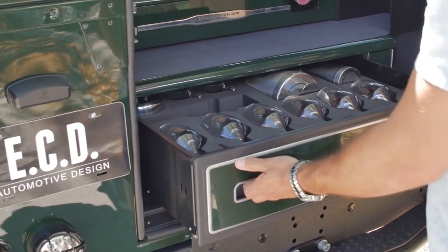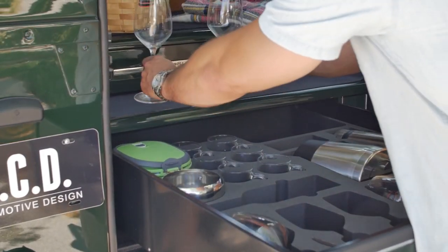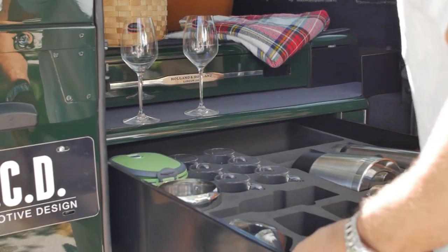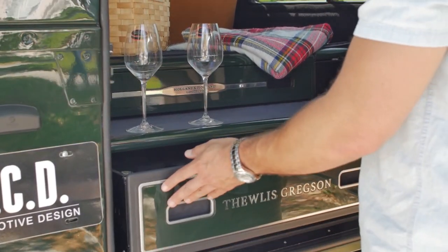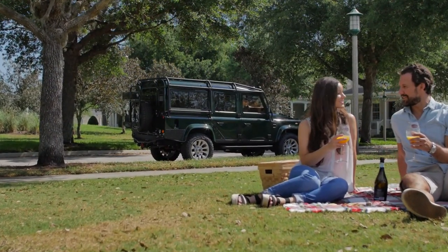In the rear of the D110, clients traditionally opt for bench seats or more storage, but our clients selected a stunning Thewlis and Gregson cabinet that features all the proper essentials for picnicking — by far one of the most unique details we've put into a 110 to date.